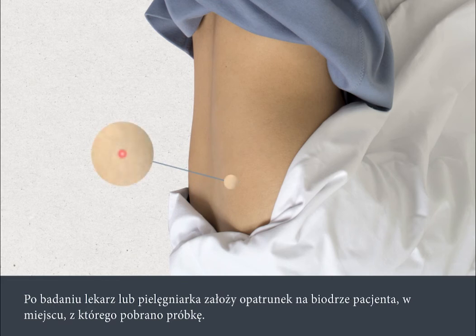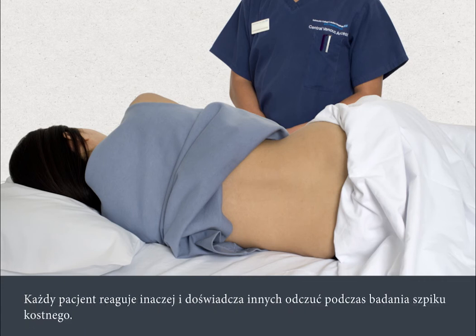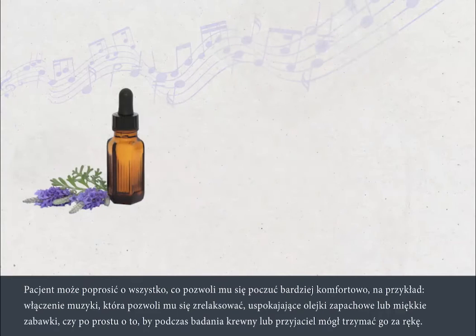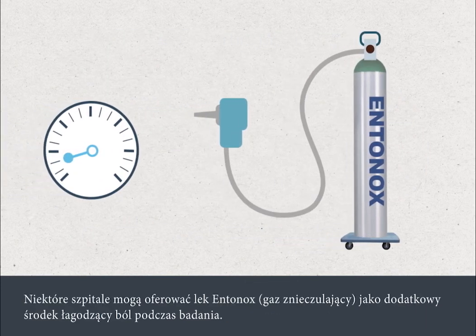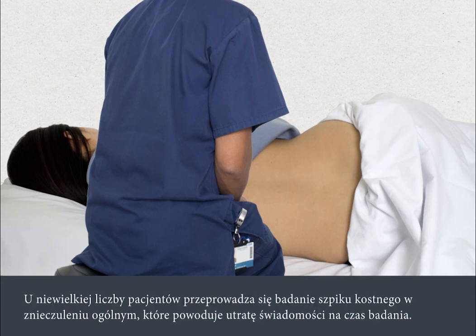After the test, the nurse or doctor will apply a dressing to your hip at the site where the test was carried out. A bone marrow test can be uncomfortable even though the local anaesthetic will minimise the discomfort that you feel. All people are different and experiences during bone marrow tests can vary. You can ask for whatever you think will make you more comfortable, for example music to help you relax, calming aromas, soft toys, or simply to hold hands with a friend or relative. Some hospitals may offer entonox — that's gas and air — as additional pain relief during the test. Your nurse or doctor will be with you at all times so you can talk to them about how you're feeling. A small proportion of people will have their bone marrow test performed under full sedation, so will be unconscious throughout the procedure.